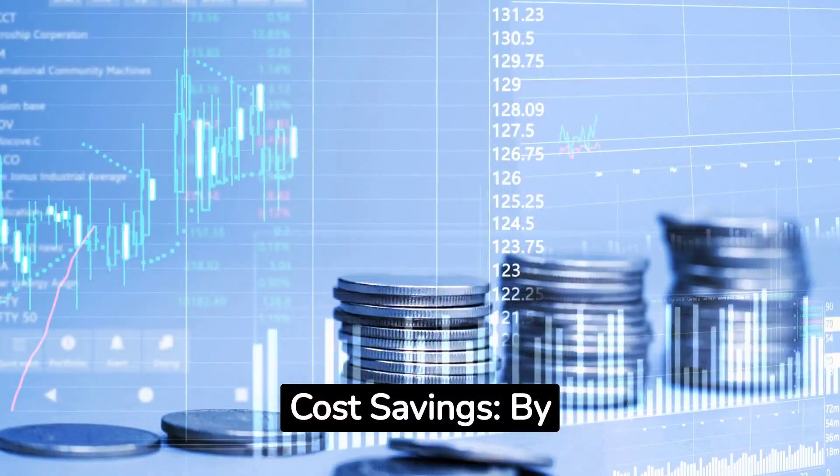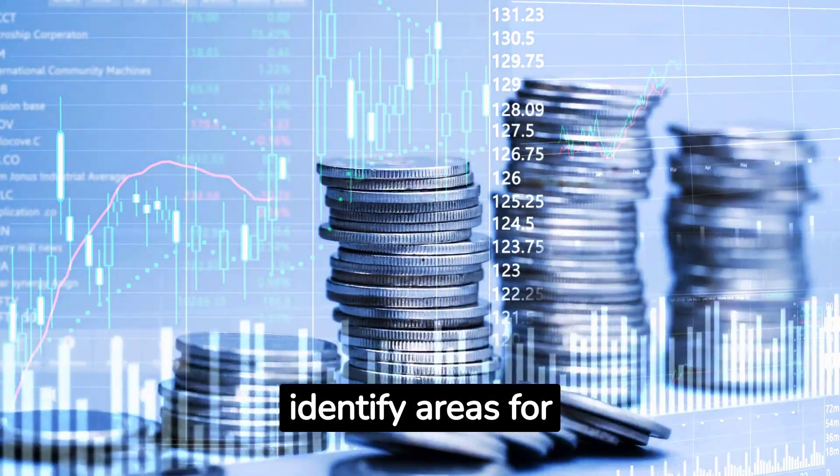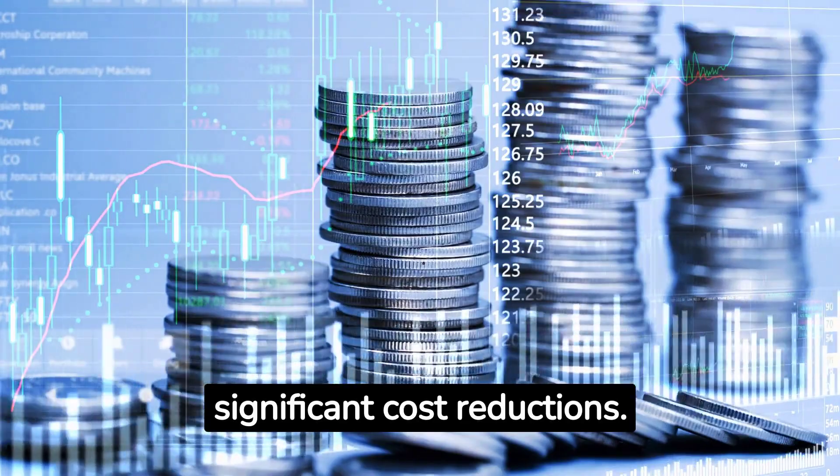Cost savings: by gaining visibility into the supply chain, you can identify areas for improvement, leading to significant cost reductions.